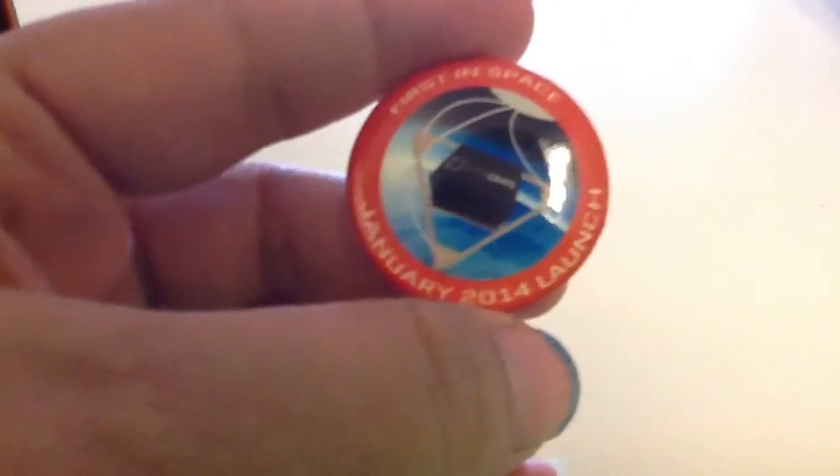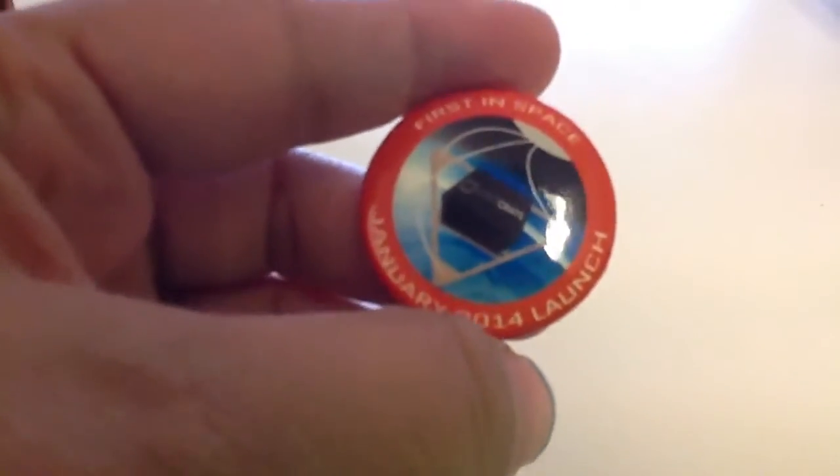You also get a First in Space button — this is a January 2004 launch. It's cute. I do have a lot of buttons.